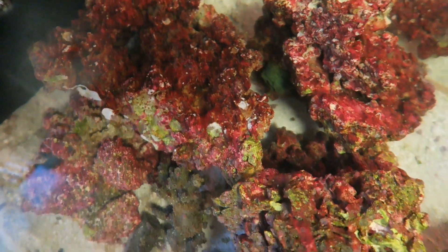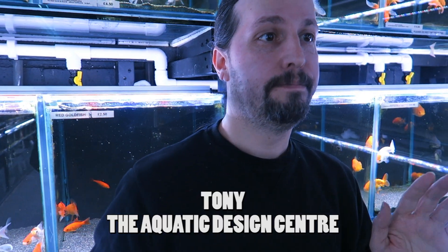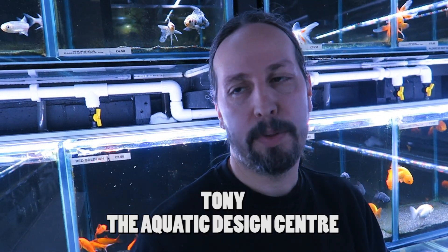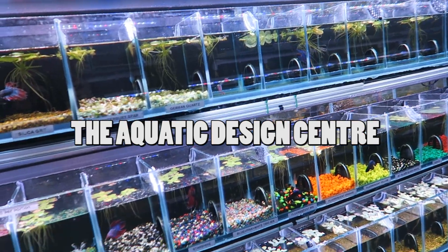Hey, what's up creatures? It's Em. I have decided to start a saltwater aquarium. I might sound a little bit more enthusiastic if I wasn't absolutely terrified. I hope you enjoy this part one of my aquarium setup video. Stay until the end where I'll be talking to an aquatic specialist from London's premier aquatic shop, the Aquatic Design Centre.